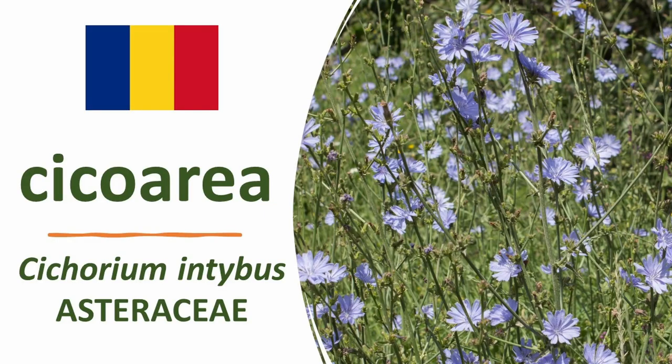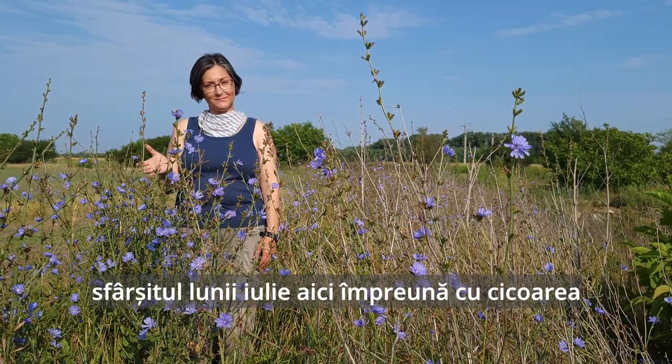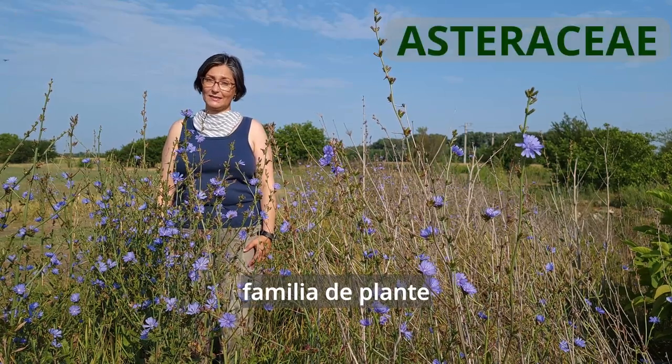You want to talk plants? Late July, here together with Chicory, Cichorium intybus. Plant family: Asteraceae.